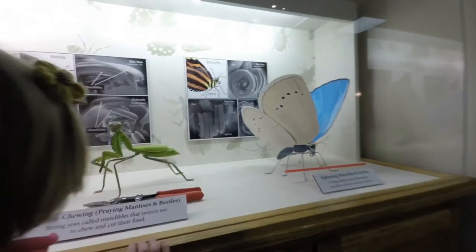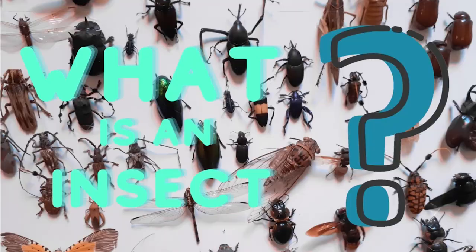Hello, and welcome to this AgMagic AgVenture. Today we will answer the question: what is an insect?